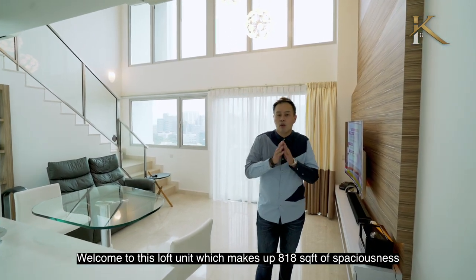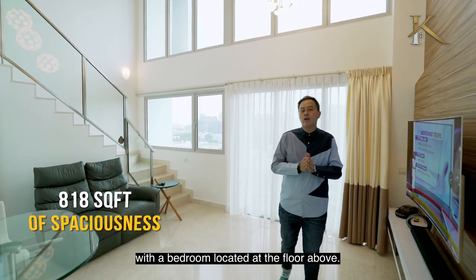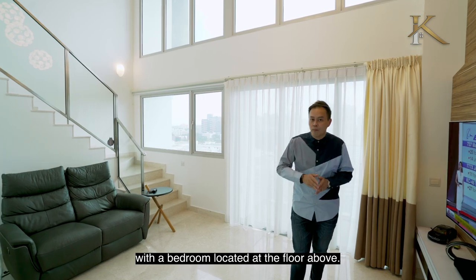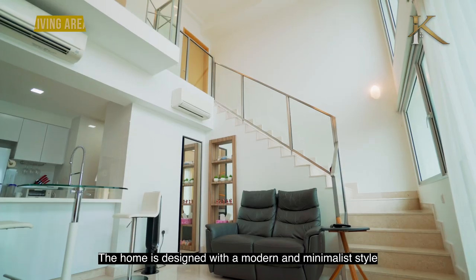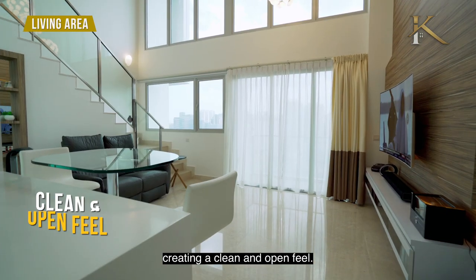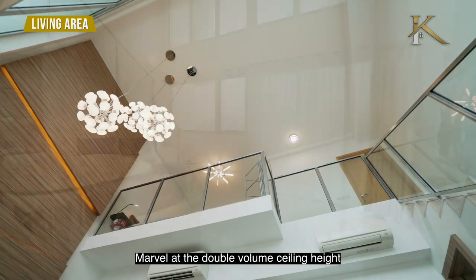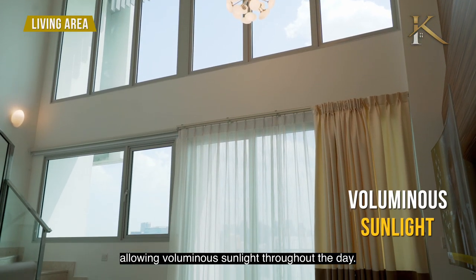Welcome to this loft unit which makes up 818 square feet of spaciousness, with a bedroom located on the floor above. The home is designed with a modern and minimalist style, creating a clean and open feel. Marvel at the double volume ceiling height allowing voluminous sunlight throughout the day.